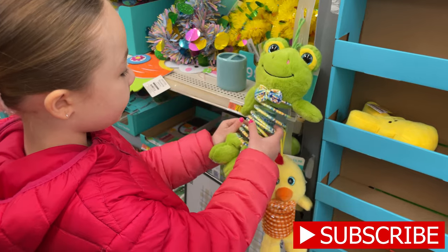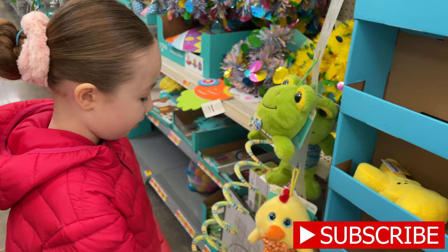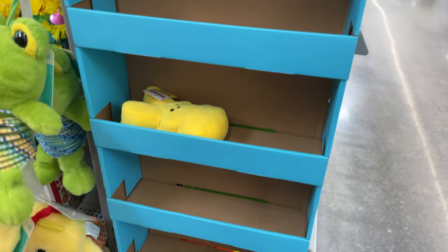We're going to show you some items. These are really cute for your kids. Look, this is a swirly and it's a frog, and that one's $5.98. They have the cute little Peeps for $2.98. A lot of them are already bought out.